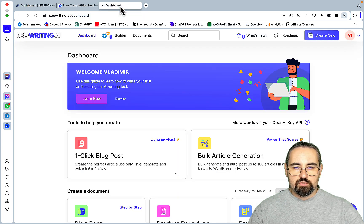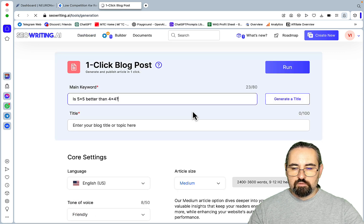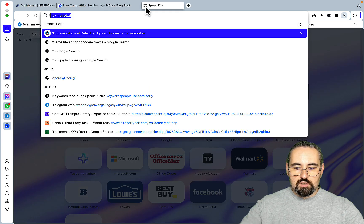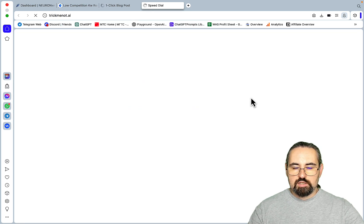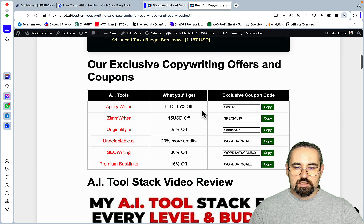Let's go to SEO Writing, one-click blog post, main keywords. For those of you who don't know, SEO Writing has a unique discount only available to our community — nowhere else. If you go to trickmenode.ai recommended tools and discounts, you get SEO Writing 30% off. Nobody else has this. Back to one-click blog post.